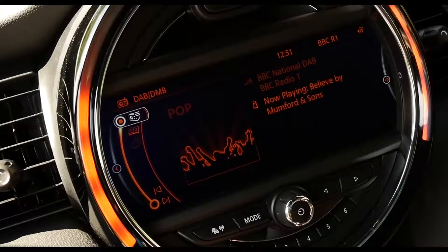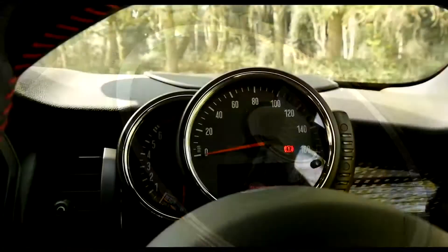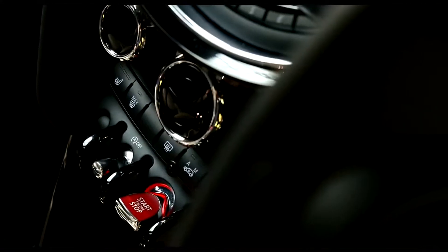The latest Mini still has a very distinctive cabin, with a unique view out of its small upright windscreen, and this dinner plate-sized pod at the top of its centre console. However, this is no longer a speedometer — instead it houses the infotainment system or radio, while the speedo has moved to a more conventional position above the steering wheel. Controls for the electric windows are now found on the doors, so you no longer have to go looking for a toggle switch on the centre console.